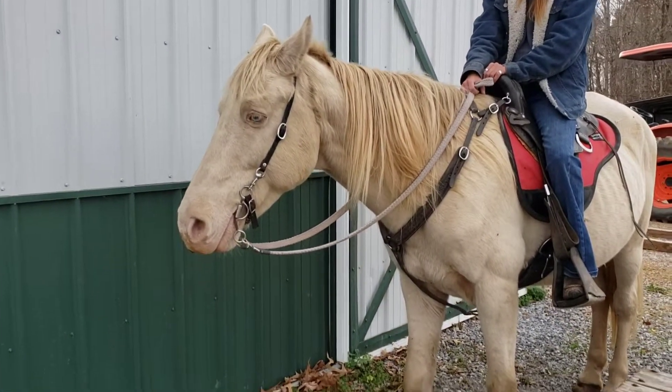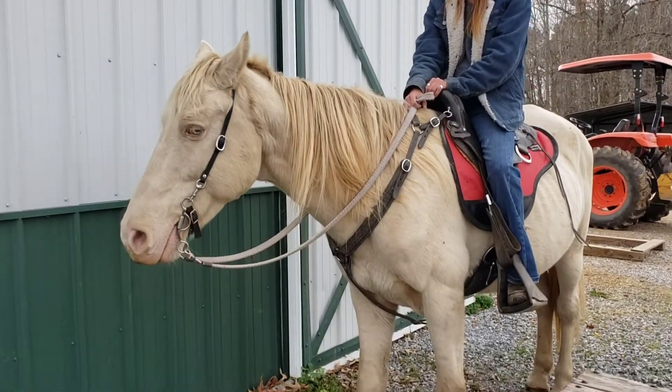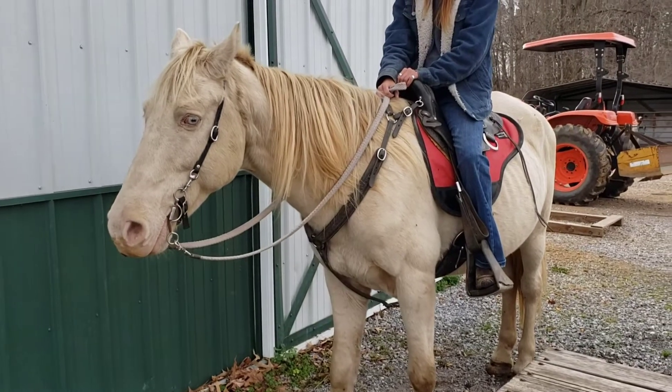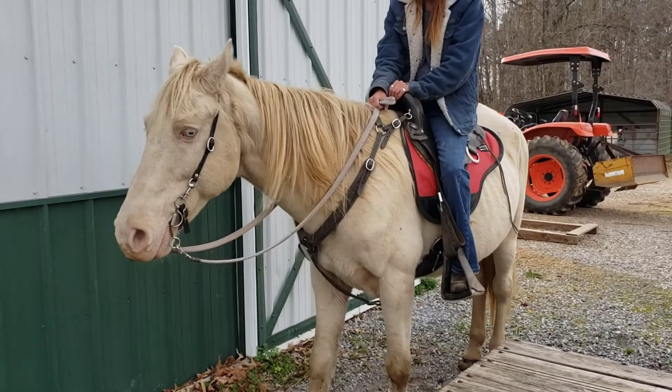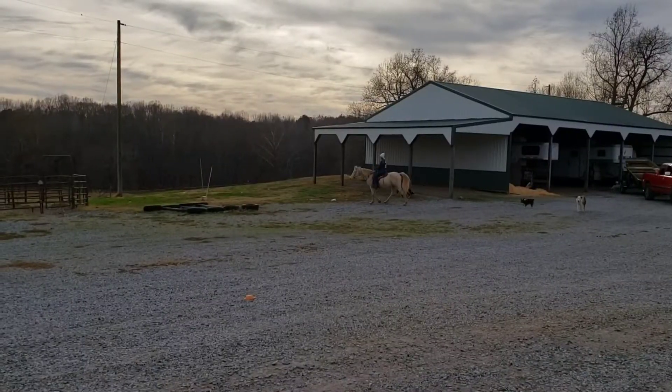He's got that beige mane and tail and the darker legs. He is one pretty boy if you like this color, and he is good for the kids, the whole family. So we're going to take him to the obstacle course — Mr. Prince to the obstacle course.